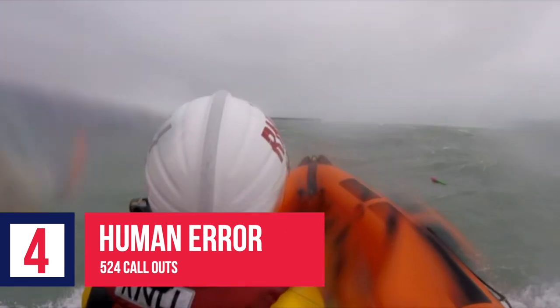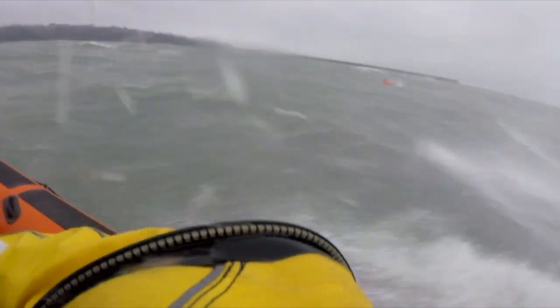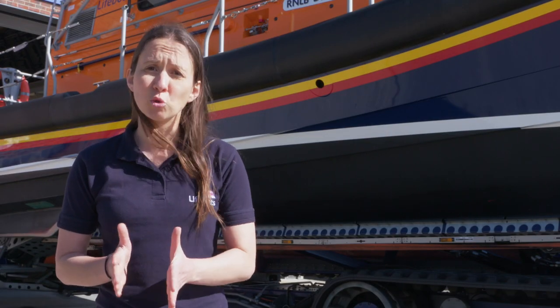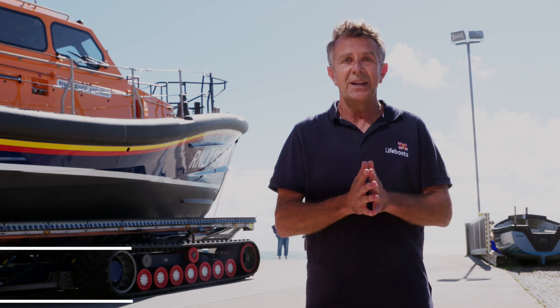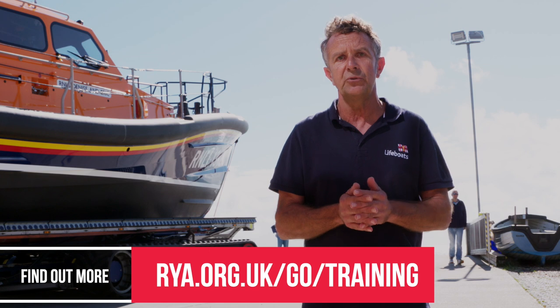At number four, human error, with over 500 lifeboat launches. There are many reasons why human error might lead to an emergency call out on the water, such as errors in navigation, poor trip planning, and the skill level of the sailors. Have a plan and know your limits. We'd recommend getting trained properly before heading out onto the water and developing your skills so that you are experienced enough for the conditions you plan to go out in. The RYA has a number of practical and interactive shore-based courses to help you build your skills.